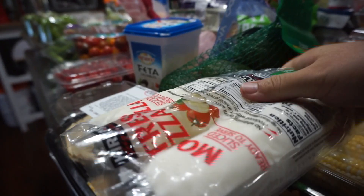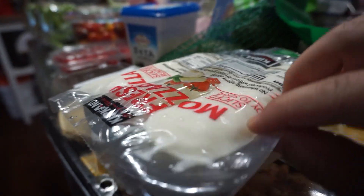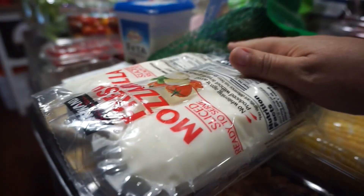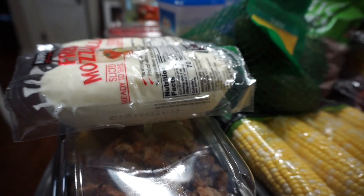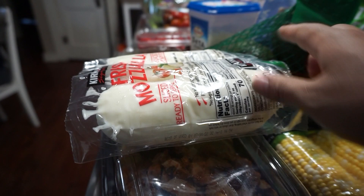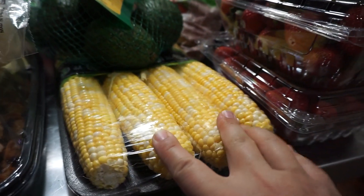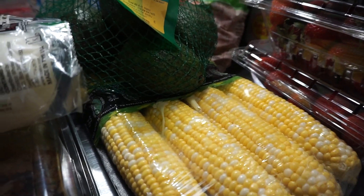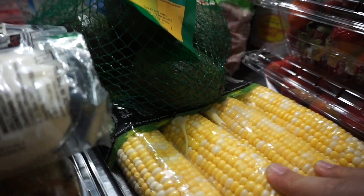A package of fresh mozzarella — we like to do caprese sandwiches, caprese salads, or margarita pizzas, so this is perfect for that. And a package of corn; grilled or boiled, we're a corn family and we love it.